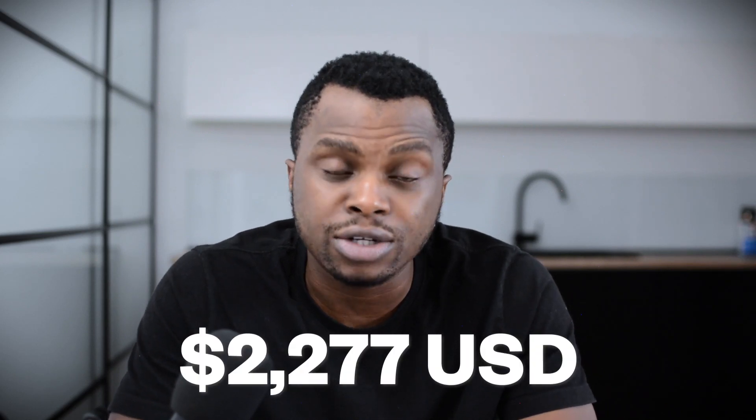Spain is not the only country offering DITA Nomad Visas, but it's the most exciting I've covered — it gives you a pathway to residency, lower tax benefits, and the cost of living in Spain is one of the lowest in Europe, relatively affordable compared to other Central European countries. The income requirement is that you need to be making twice the national minimum wage, which is about $1,050, meaning you need to be making approximately $2,277 at the time of this recording. If you're making at least $2,300, you're financially capable of applying.